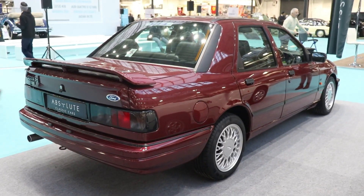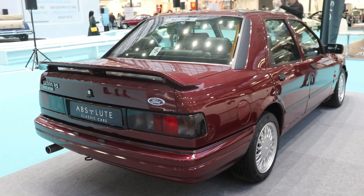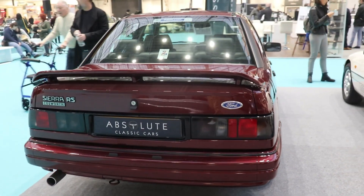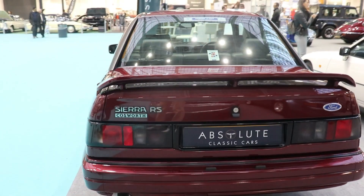These numbers are for the normal version. The RS500 Cosworth is a completely different story — a completely different car specially designed for racing, with many different parts.